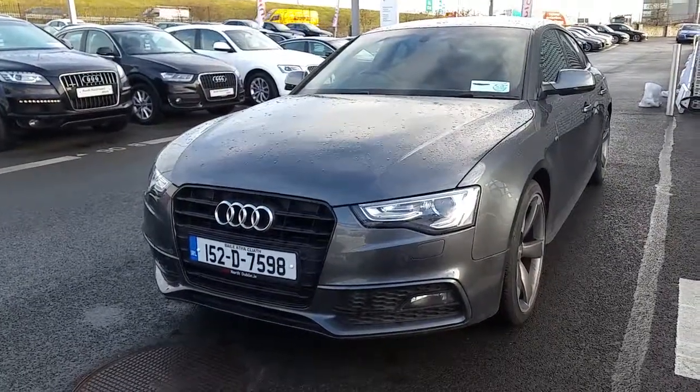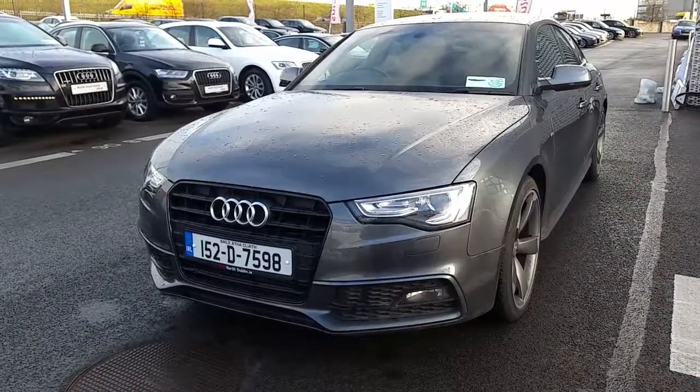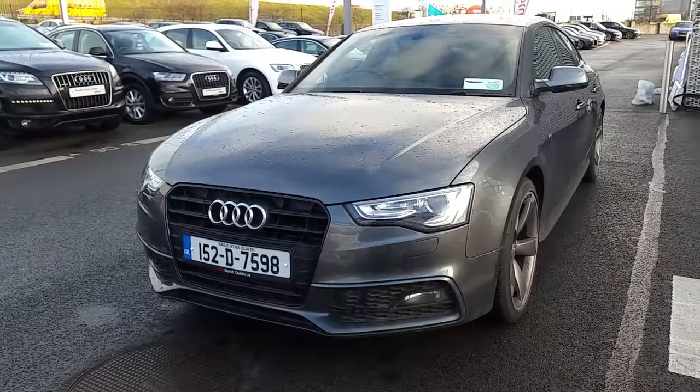If you have any questions regarding this great looking A5 or would like to give it a test drive, give us a call on 01850 2100. Thanks for watching, I hope to see you soon.